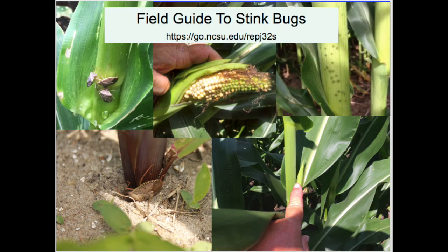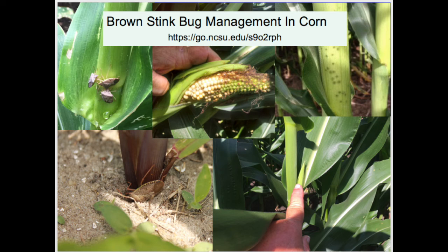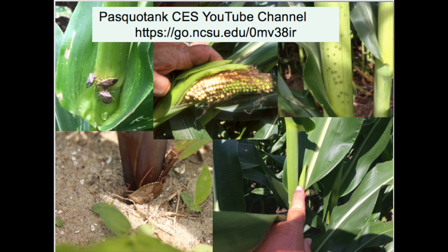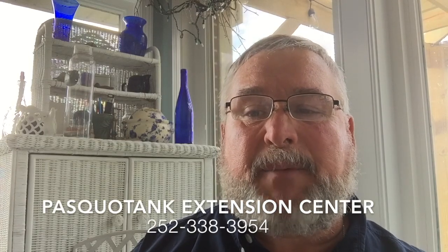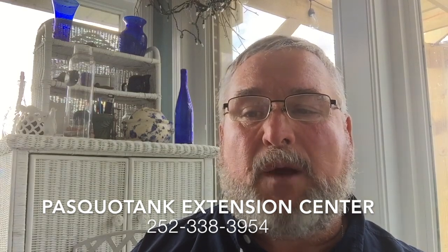There is a wealth of information out there about stink bugs. A very good publication is the 'Field Guide to Stink Bugs' — the link shown will provide information on how to obtain a copy. Dr. Dominic Reisig has recently published a revised version of the fact sheet 'Brown Stink Bug Management in Corn.' All scouting and threshold information in this video was taken from it, and the fact sheet also provides information on pesticide applications. To see other videos on stink bugs or other field crop topics, use the link to the Pasquotank CES YouTube channel. You can also contact your local North Carolina Cooperative Extension center. For those in Pasquotank County, contact Al Wood by calling the phone number on the screen.